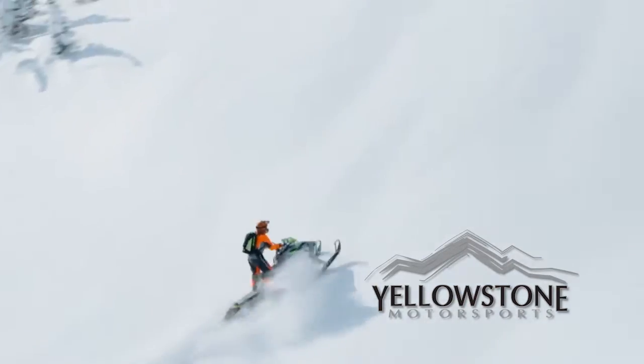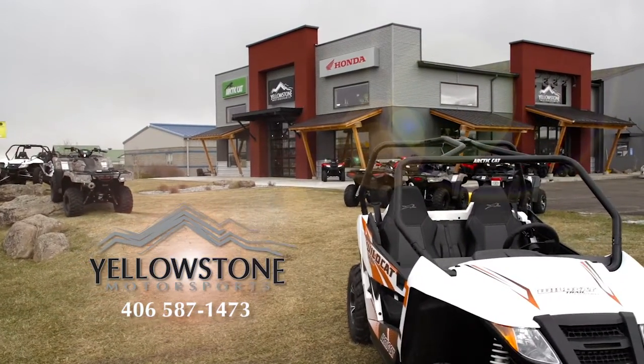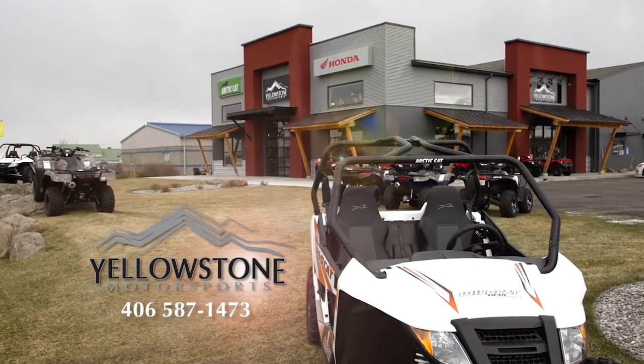Climb higher and ride longer. Stop by Yellowstone Motorsports to explore the wide world of Arctic Cat and see the sled of tomorrow today.